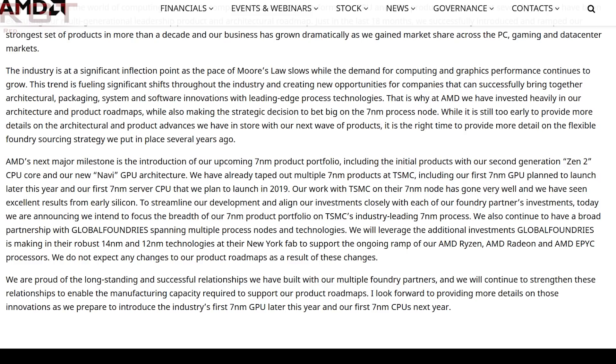'Our work with TSMC on the 7nm node has gone very well, and I look forward to providing more details as we prepare to introduce the industry's first 7nm GPU this year and our first 7nm CPUs next year.' The 7nm CPUs represent Zen 2, which is really important — it's going to debut on the server market first, meaning EPYC second generation, which will be backwards compatible with current EPYC motherboards. Zen 2 has a plethora of tweaks including higher clock speeds, better IPC, and almost certainly more processor cores.